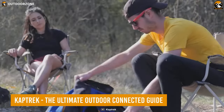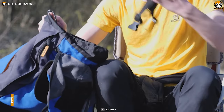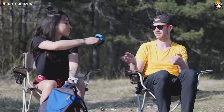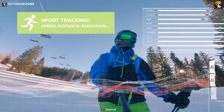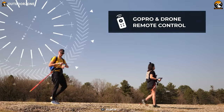While on an outdoor adventure, keeping all your gadgets connected seamlessly is crucial. That's where the CapTrek Outdoor Connected Guide comes in handy. This innovative device connects all your gadgets on the go, including your drone, action cams, cardio belts, and smartphones, so you can capture and share every moment of your adventure.